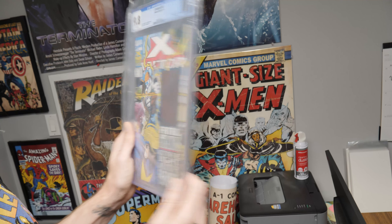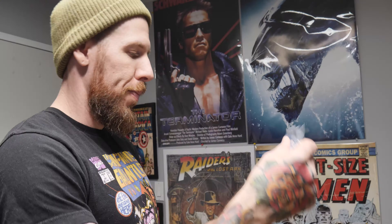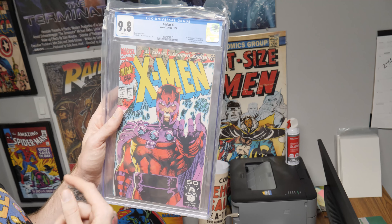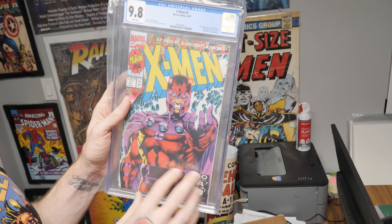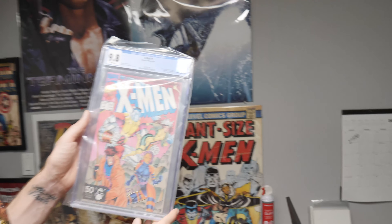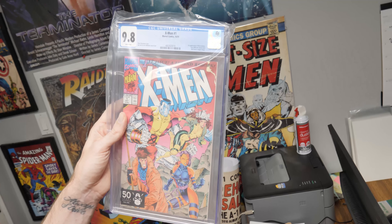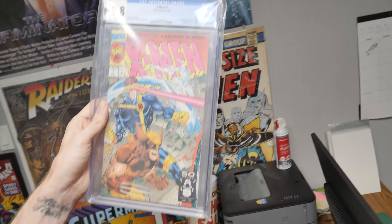And a really cool wraparound cover by Joe Quesada. X-Men 1 — this is X-Men Volume 2 number 1, part of the Jim Lee run, and this is the Magneto cover. X-Men number 1 — this is the cover with Colossus, Rogue, Gambit, and Psylocke. We've got the Trifecta! We've got the Cyclops, Wolverine, Iceman cover.